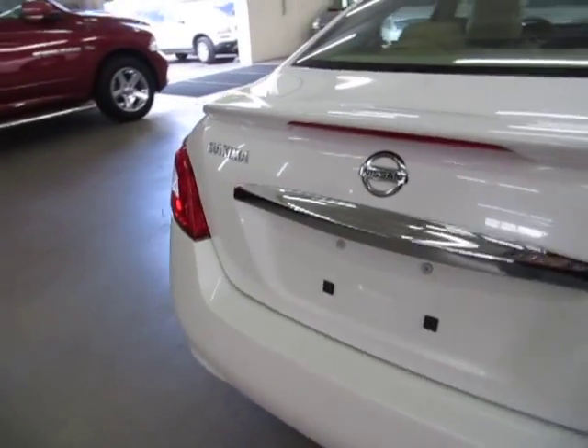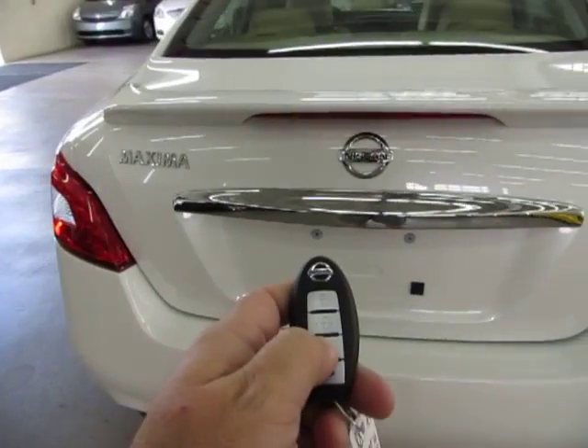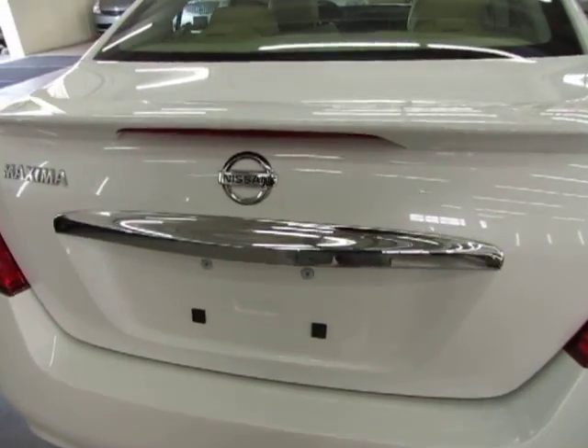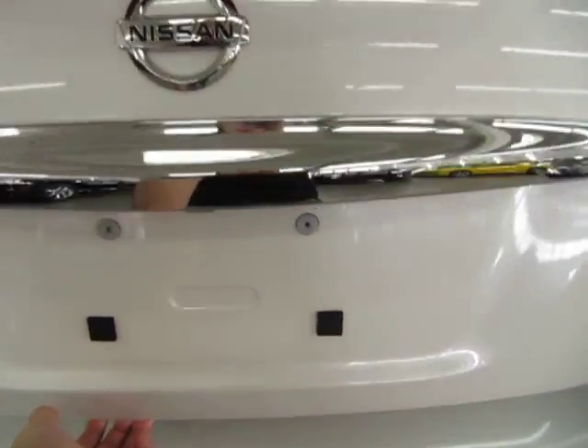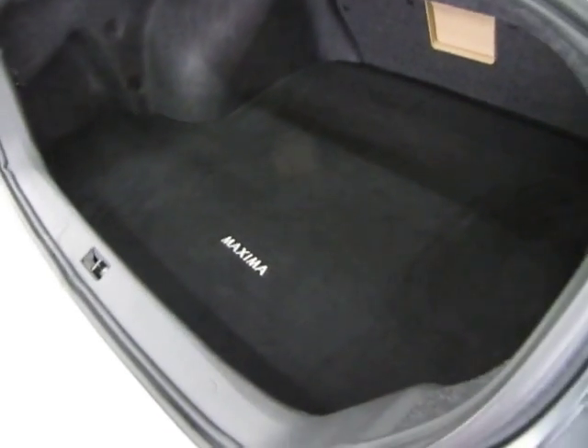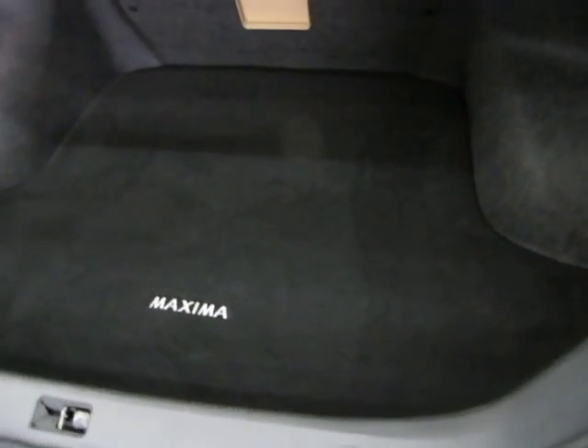To pop the trunk, you need the key — press on the key and hold. Or you can use the little switch on the left-hand side of the steering wheel that I showed you earlier. The trunk is nice and spacious, and as you can see it's in spotless shape — no bleach spots, no paint droppings, no burn holes, nothing like that. Just really, really nice and clean back here.